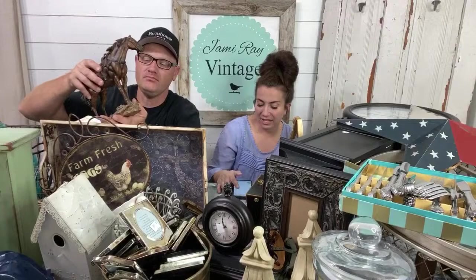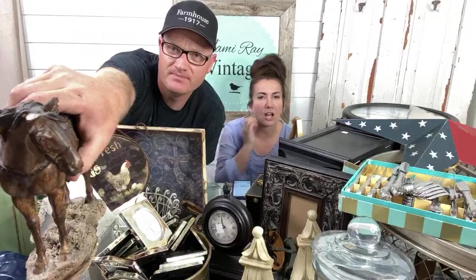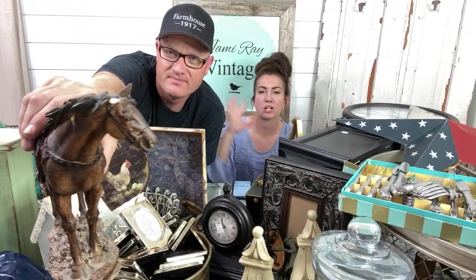I love anything equestrian and I always feel like it's hard to find. We paid $2. I would have probably paid up to $5 and we'll sell it for somewhere around $22 once we fix the ear and give it a new paint job, because it does need a little work.